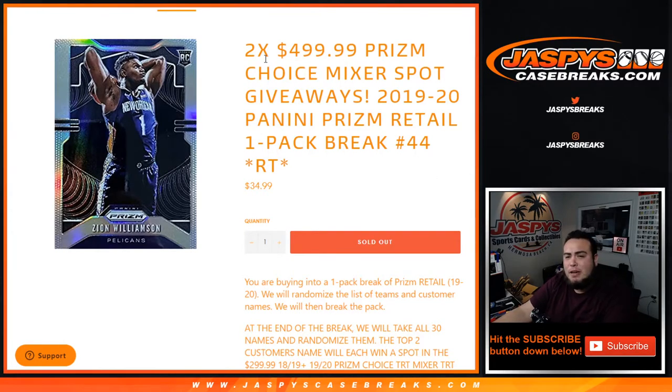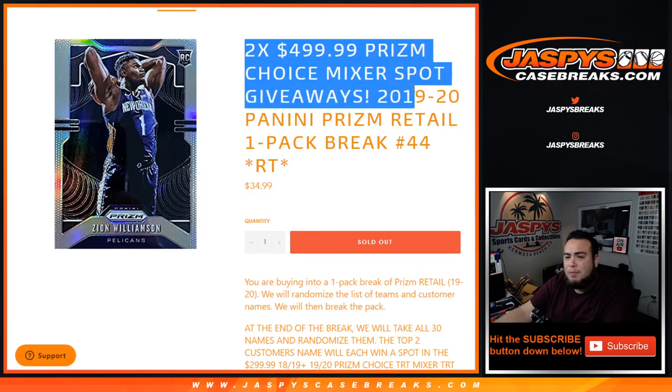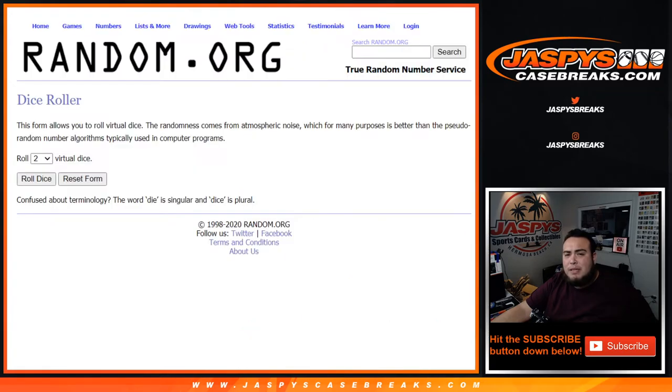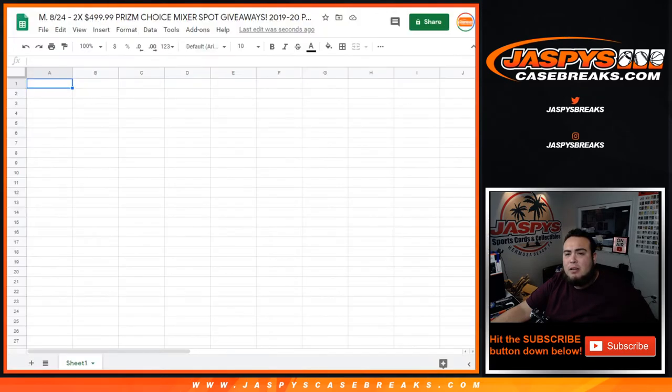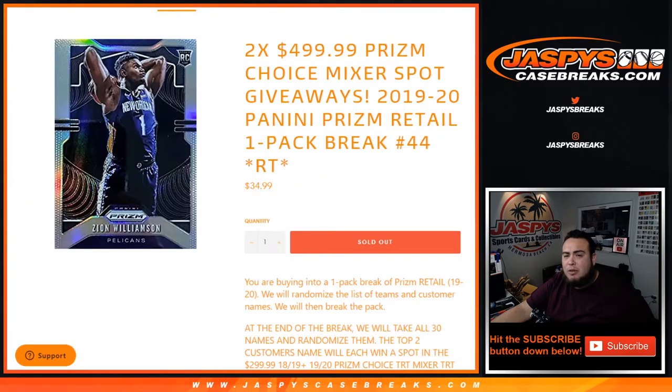What's up everybody, Jason here from Jazby's CaseBreaks.com. We did it guys, this sells out Prism Choice Mixer with the two spots we're giving away here in this one-pack break of 2019-20 Panini Prism Retail, one-pack break number 44, random teams. First we will do the pack break, randomize customer names and teams, distribute the hits out of the pack break, then at the end of the break we'll randomize names again and the top two will get a spot each in the $500 choice mixer.